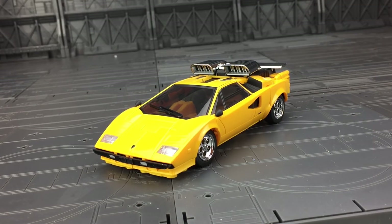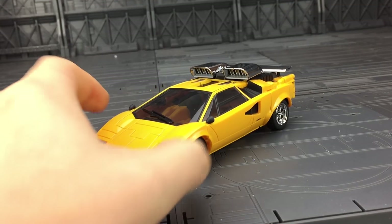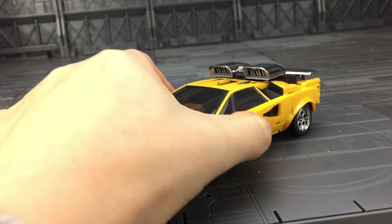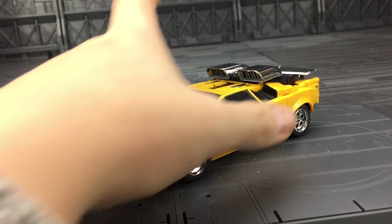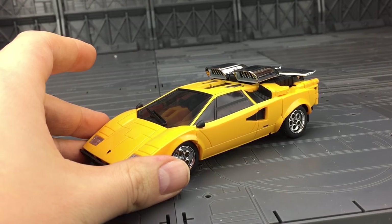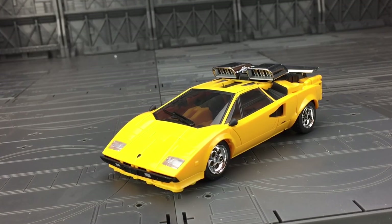Here he is out of the packaging and he is glorious. As standard he comes with the chromed rims and the chromed vents and spoiler. They do include a painted silver set of all chrome parts along with a screwdriver so you can change them out if you're not a fan of fingerprinting your chrome.